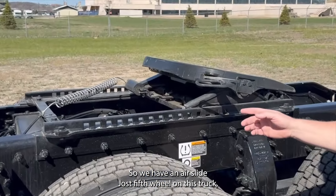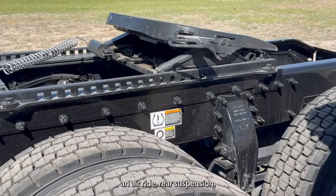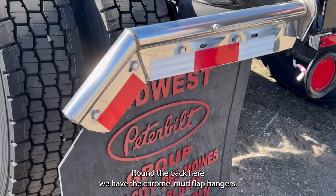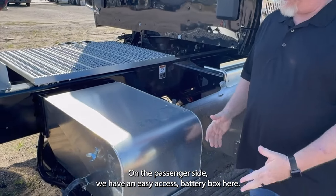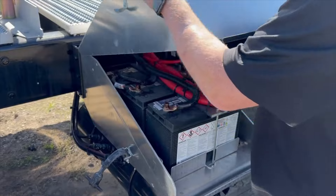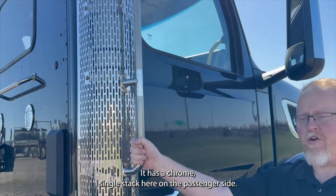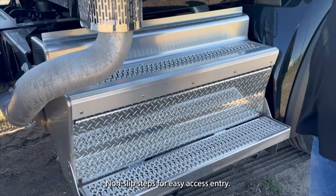We have an air slide Jost fifth wheel on this truck and an air ride rear suspension, also Michelins all the way around the rear. Around the back here we have the chrome mud flap hangers. On the passenger side we have an easy access battery box — very easy. It also has a kill switch, a chrome single stack on the passenger side, and non-slip steps for easy access entry.